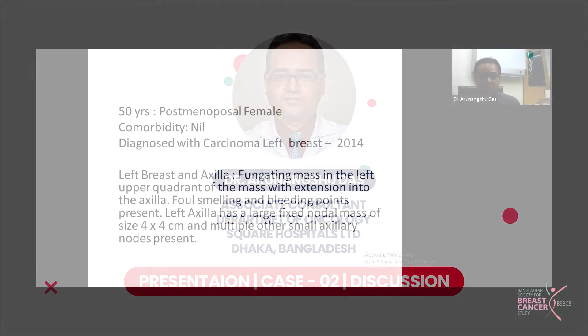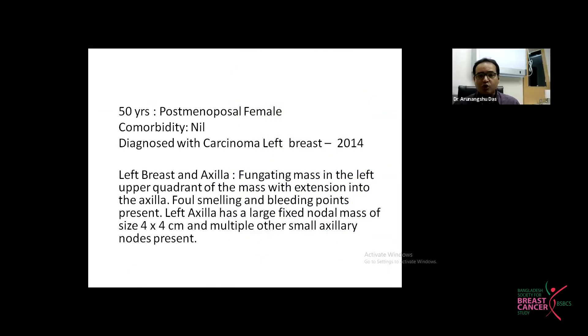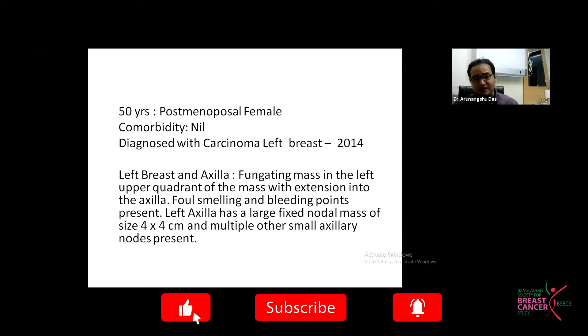A 50-year postmenopausal female with no known comorbidity was diagnosed with carcinoma of the left breast in 2014. At the time of presentation, the patient presented with a fungating mass in the left upper quadrant, extending to the axilla, with a foul smell and bleeding point present. The left axilla had a large fixed nodal mass around 4 centimeters in size, with multiple nodes on the same side on examination.